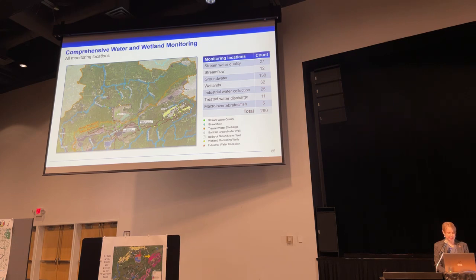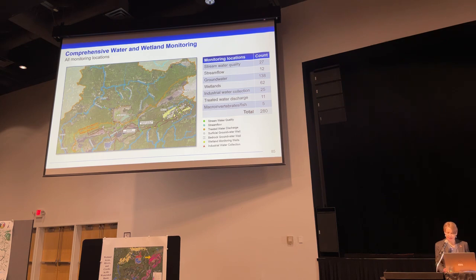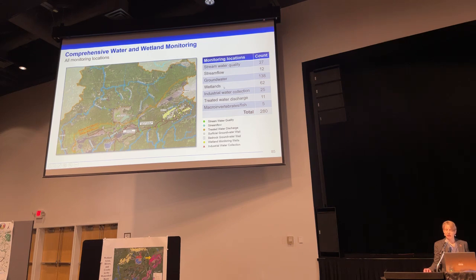This slide shows our extensive, comprehensive water and wetland monitoring required as a result of our EarthMet permits. This compilation of monitoring is from our two NPDES permits, our consent decree, our 401 water quality certification, our 404 permit, our Wetland Conservation Act decision, and our permit to mine. This includes stream water quality, stream flow, groundwater quality and groundwater levels, wetland hydrology, wetland vegetation, wetland water quality, industrial water collection, treated water discharge, and macro and bird and fish monitoring.